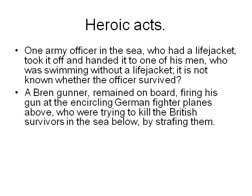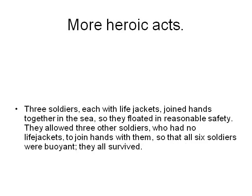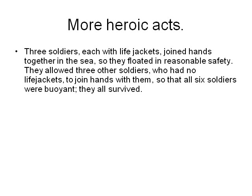A Bren gunner remained on board, firing his gun at the encircling German fighter planes above, who were trying to kill British survivors in the sea below by strafing them. The Bren gunner did not leave his post until the waves washed him overboard — no one knew his identity, nor whether or not he survived. Three soldiers each with life jackets joined hands together in the sea, then allowed three other soldiers without life jackets to join hands with them. Since all six soldiers were buoyant, they all survived.